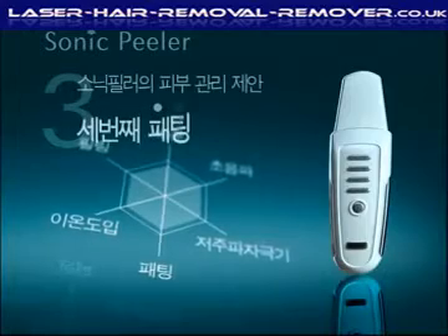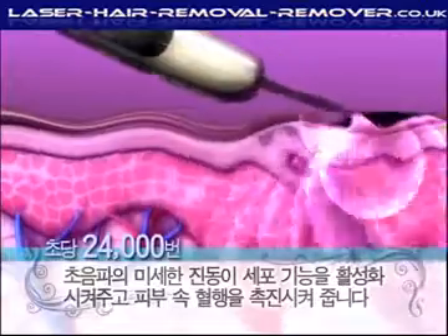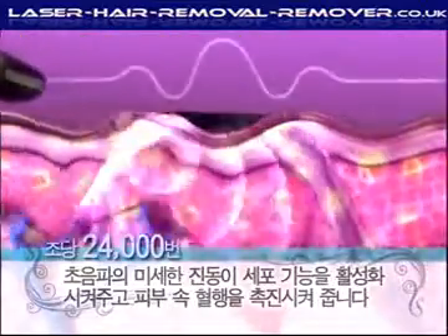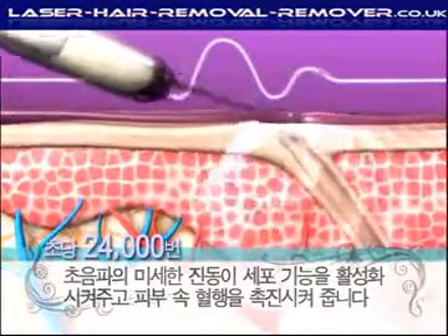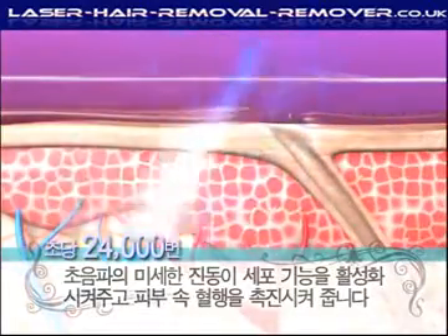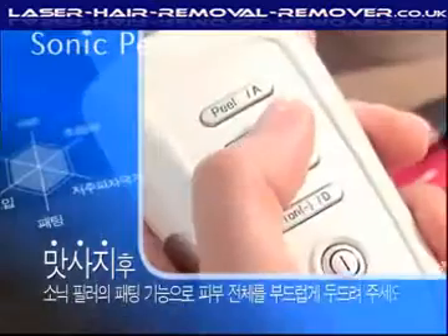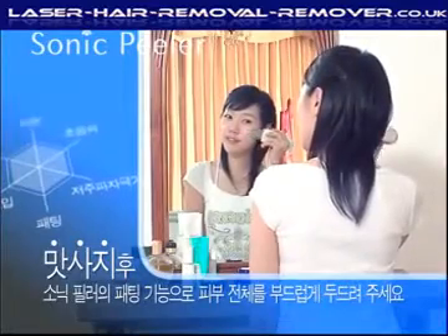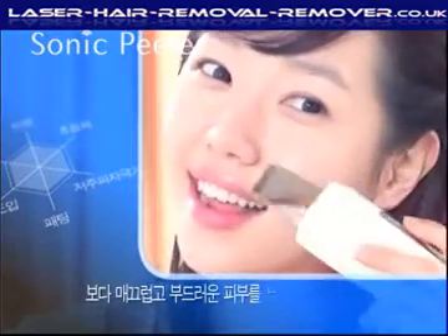Sonic Peeler's third skin therapy suggestion: petting. Sonic Peeler generates 24,000 ultrasonic vibrations per second, which improve the skin's cellular functions and blood circulation. When applying your massage cream, use Sonic Peeler's petting function to make the cream more effective, with a warming effect that makes your skin softer.